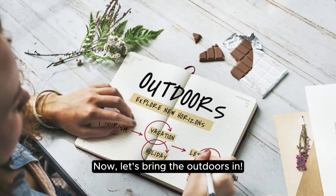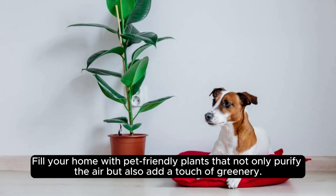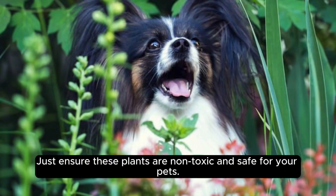Now, let's bring the outdoors in. Fill your home with pet-friendly plants that not only purify the air, but also add a touch of greenery. Just ensure these plants are non-toxic and safe for your pets.